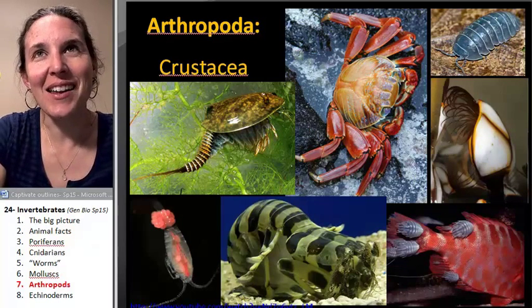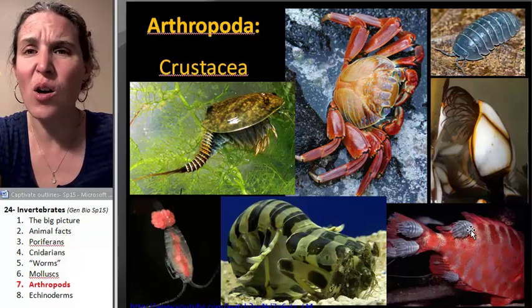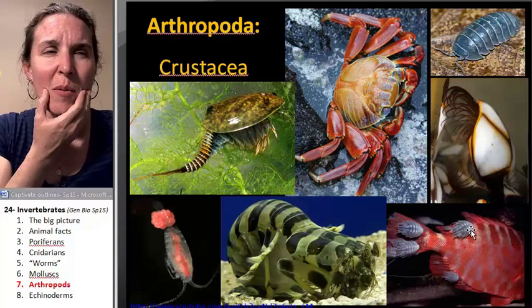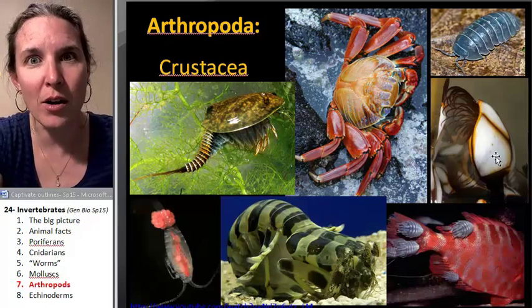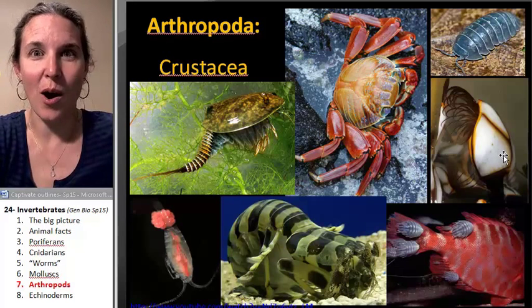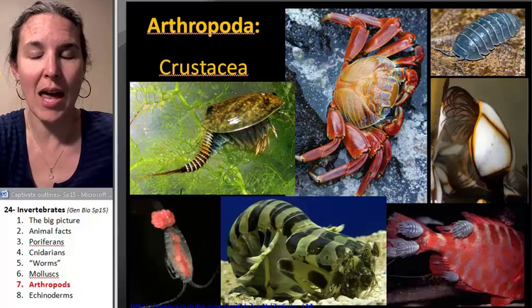Crustaceans — we could spend eight days on crustaceans because they're incredible. Sow bugs are the only land crustaceans; the rest live in the water. There are all sorts of parasitic crustaceans, including the one that came in and pretended like it was the fish's tongue — ate the fish's tongue and then just became its tongue. Those are crustaceans. Barnacles — go watch the barnacle music video if you're bored, because barnacles are epic organisms. They actually have the longest penis-to-body-size ratio of any animal on the planet.